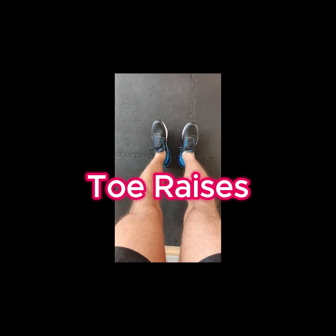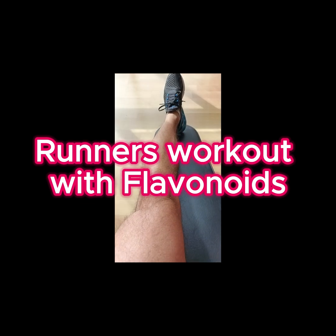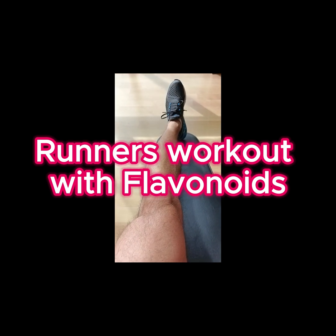Diosmin is a flavonoid found in citrus fruits. Flavonoids are made from natural plant compounds that protect your body from free radicals and other unstable molecules.